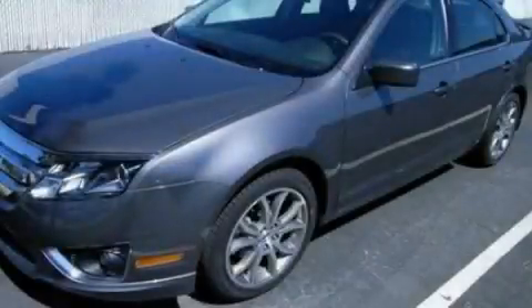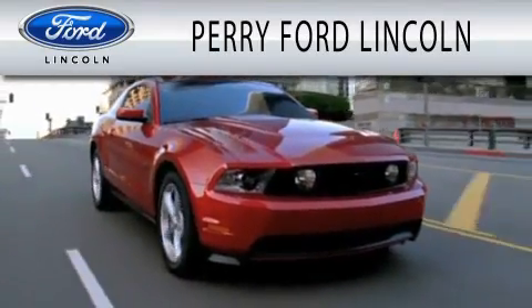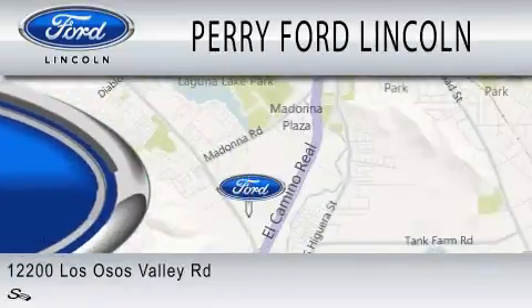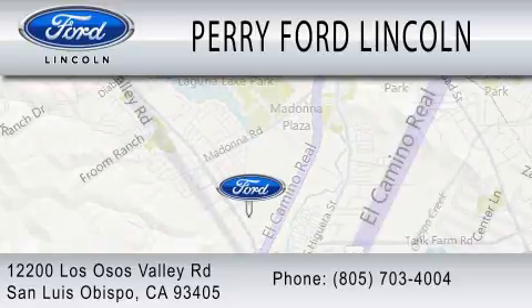Stop by today and test drive this vehicle for yourself. Perry Ford Lincoln is dedicated to doing everything possible to ensure that the experience you have selecting your next vehicle is as pleasant as possible. We're located at 12200 Los Osos Valley Road in San Luis Obispo.